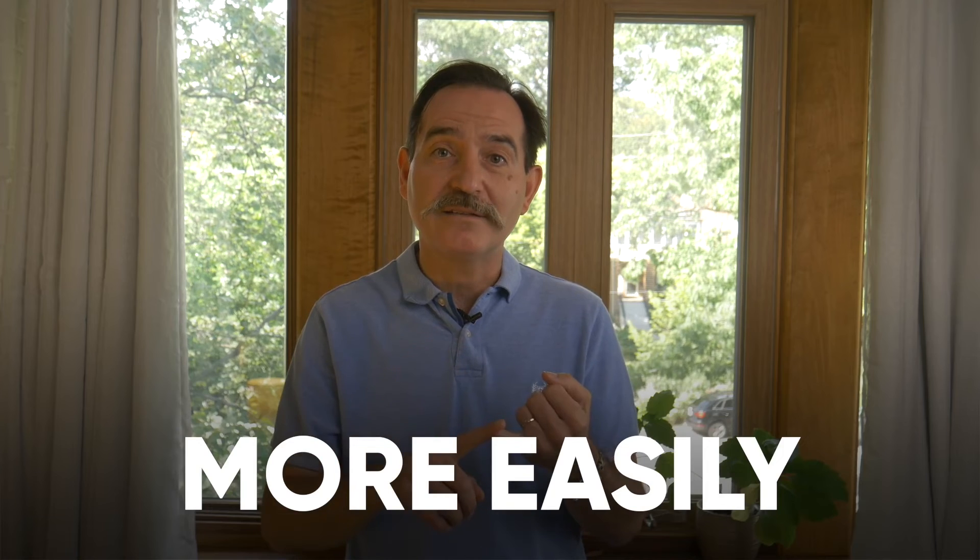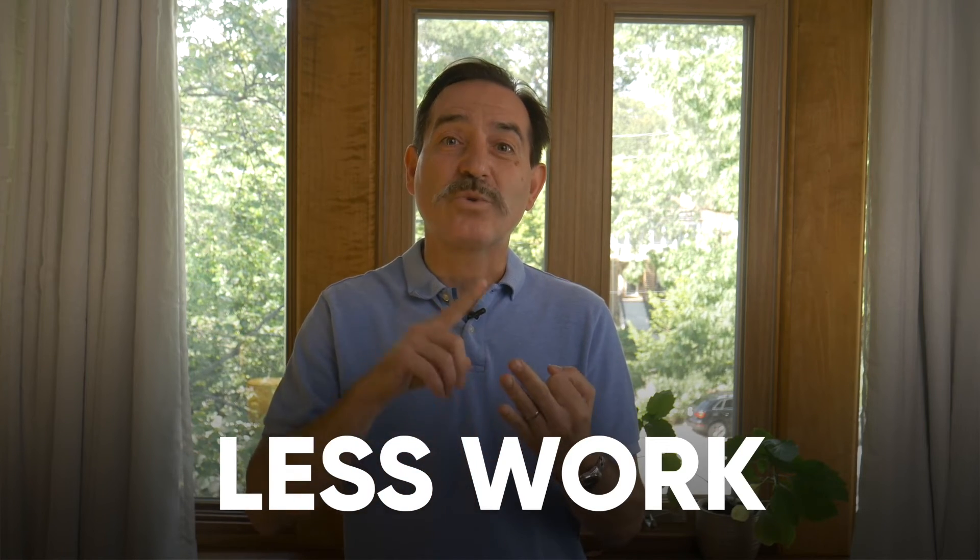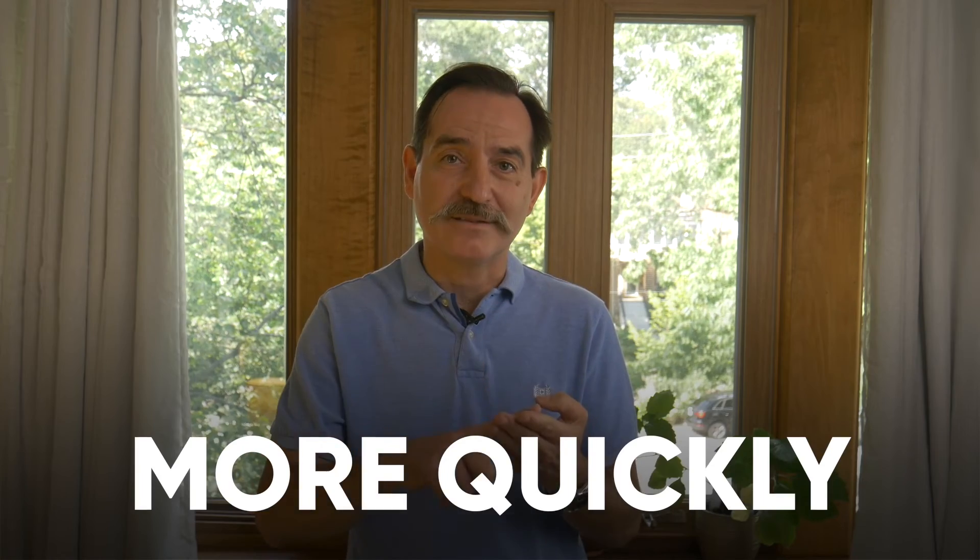So you are controlled through your thoughts — every single thing that takes place in your life is controlled through your thoughts. Now, in the Silva Method, the things that you want to accomplish you can accomplish more easily, with less effort, with less work, and more quickly — whatever those things are that you desire — if you follow a certain structure. That structure is the system that Jose Silva set up over his 40 years of research, and we now teach it through the Silva Method.